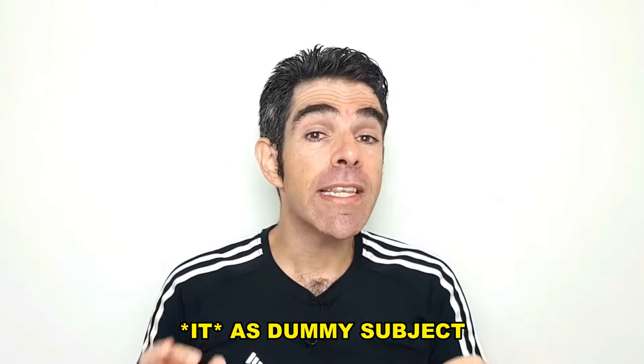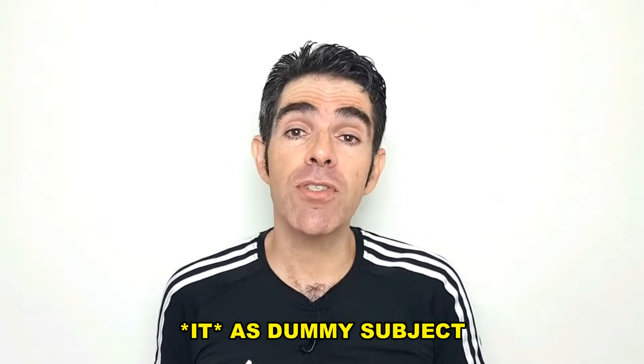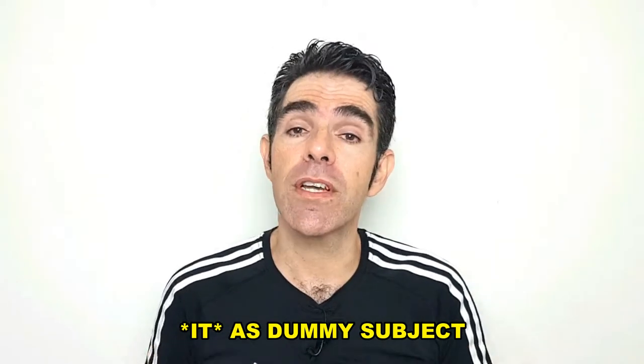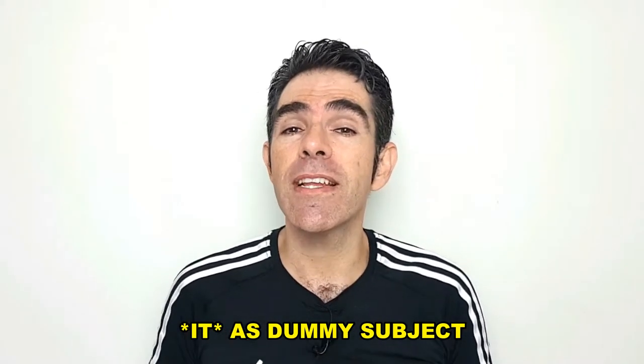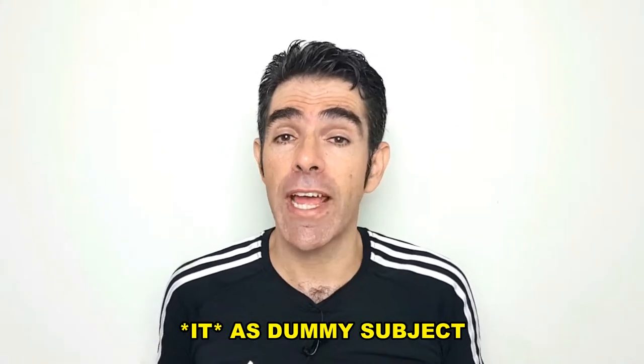Hello, everyone! It can be used in place of a subject as the dummy subject or dummy pronoun. It is simply a word used to make a sentence seem more grammatical without adding to the meaning.